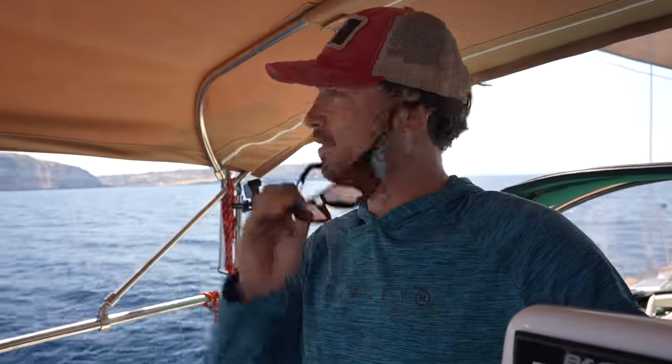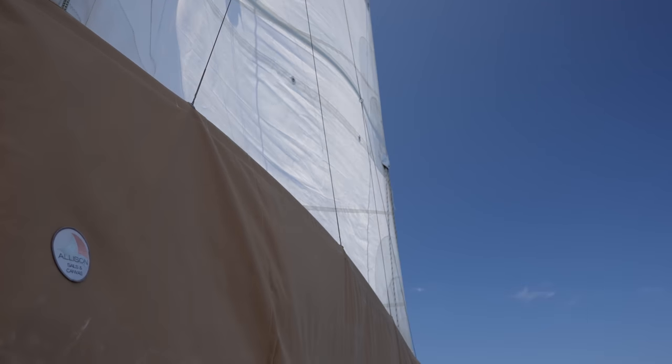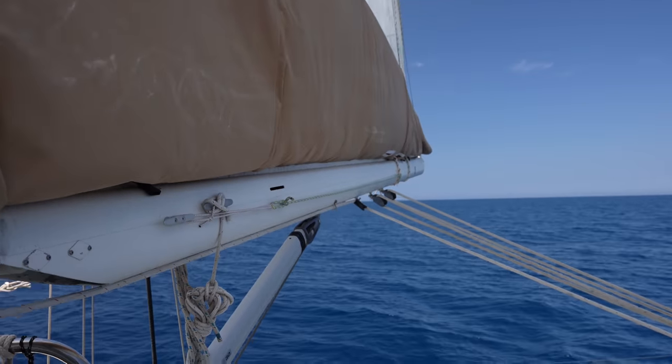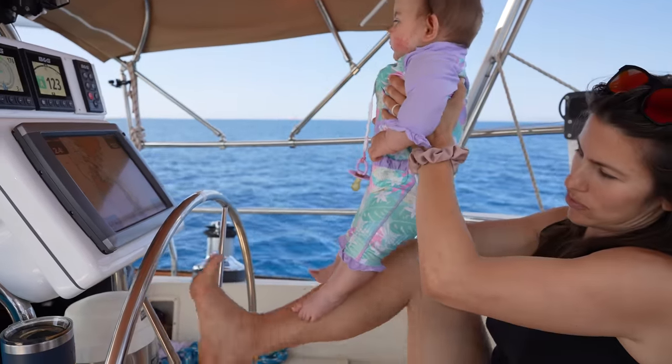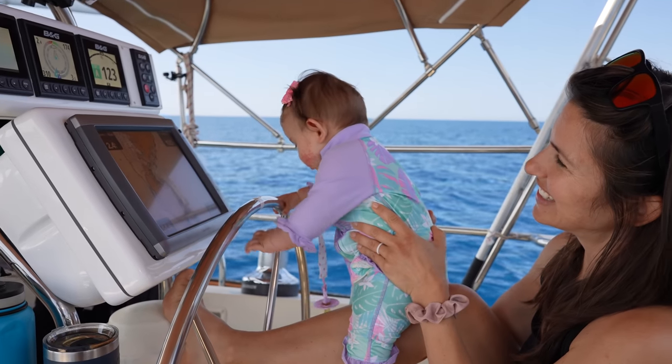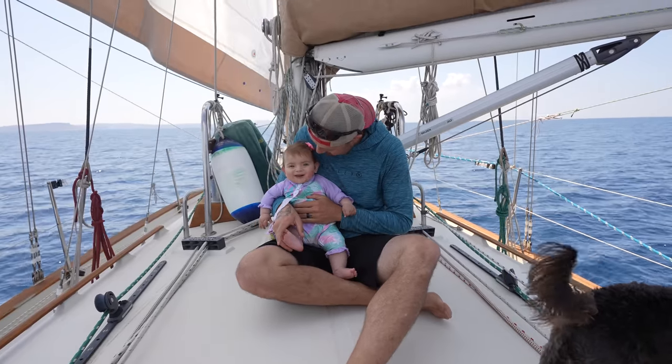We're sailing! Wow, this is pleasant. There is just enough wind to sail by — zero swell, and it's a very, very beautiful day. Captain Issa. She knows what to do. Good job, baby. I got this. What a nice day, right?